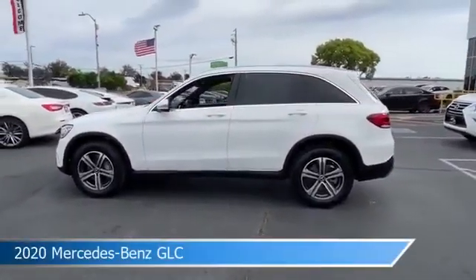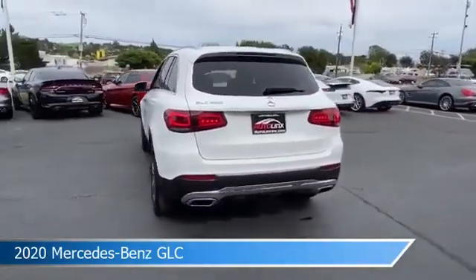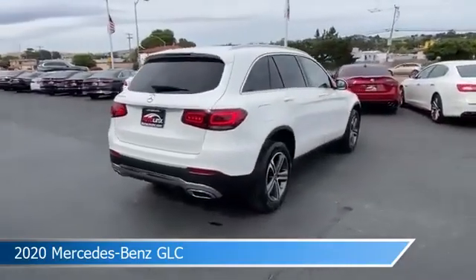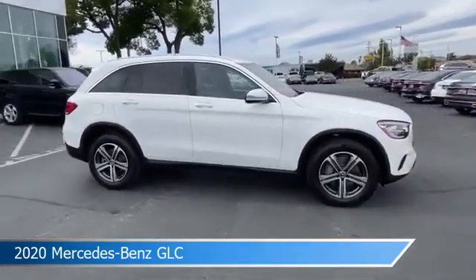Take a look at this 2020 Mercedes-Benz GLC, equipped with an automatic 9-speed 9G-Tronic transmission, in white. This car comes with some great features including Android Auto, Brake Assist, Anti-Lock Brakes, Apple CarPlay, and more. Come in and check it out today.